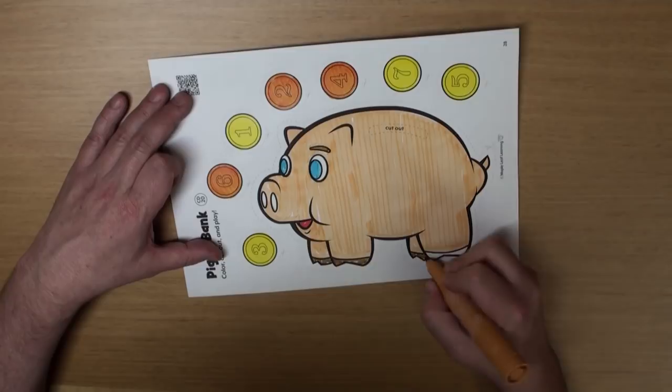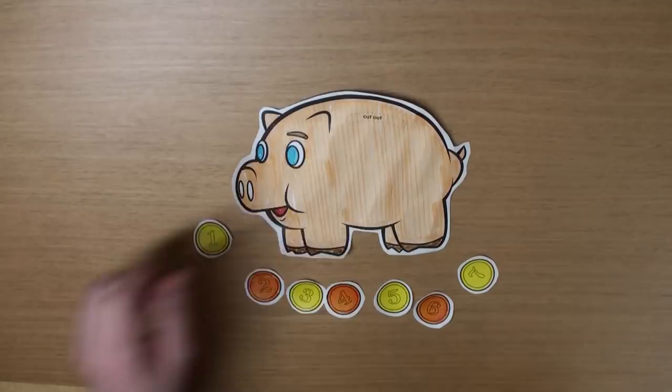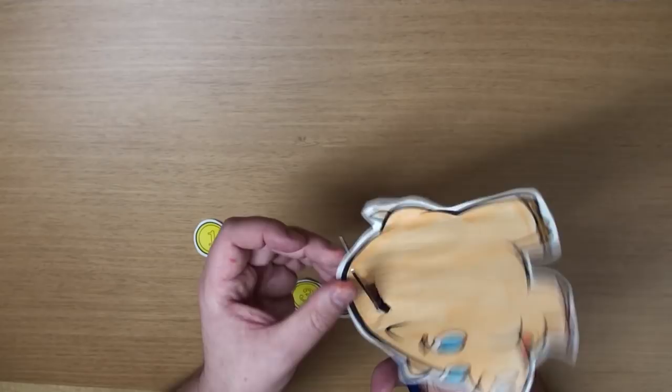Great! Well, now grab your scissors and let's cut them out. Now, poke a hole in the top. Be careful — don't poke yourself. And grab your scissors and cut out the slot.